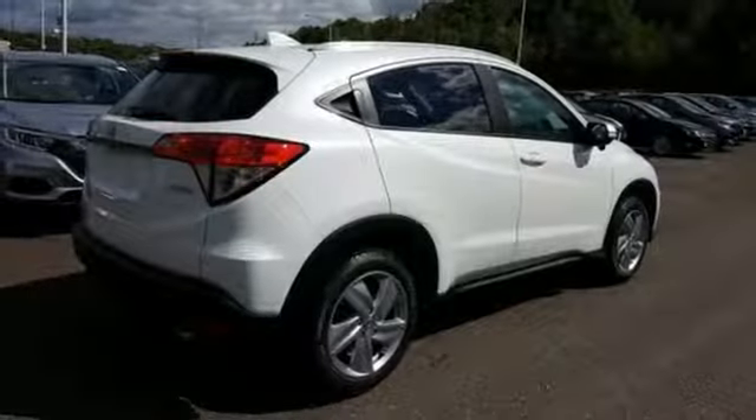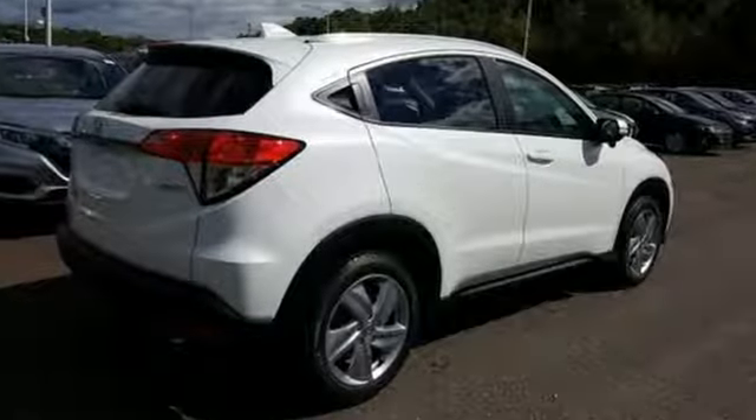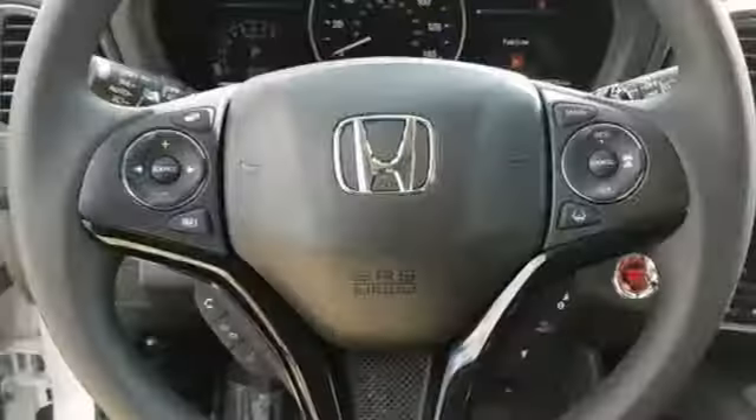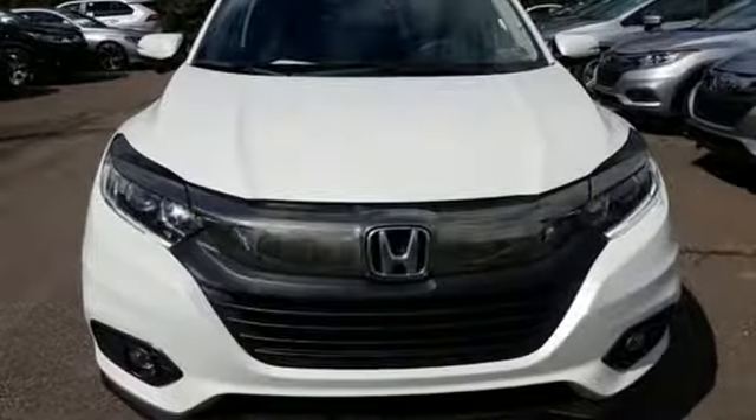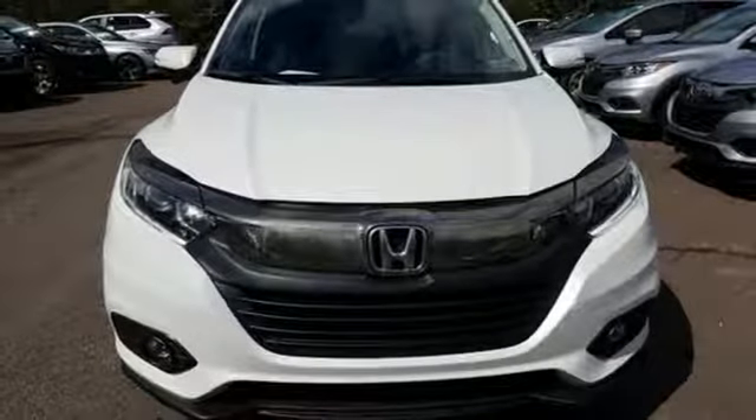You'll look forward to every drive with features like these: continuously variable automatic transmission, front heated bucket seats, streaming audio, manual tilting steering column, and power heated mirrors.